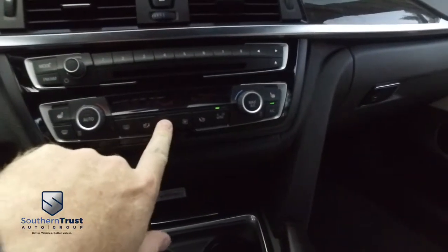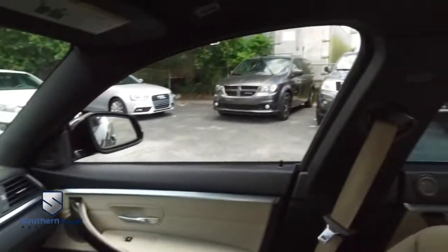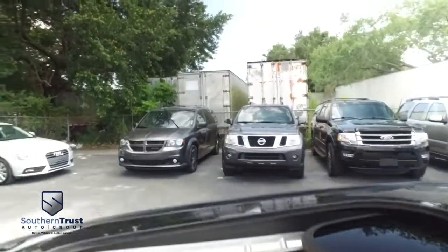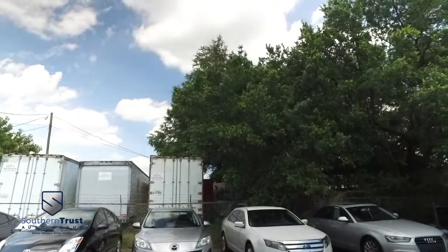Let's turn on this super cold dual climate control. Heated driver and passenger seats for those cold winter nights — of course, if you live someplace else besides Florida. Who wants to check out the bright lights of the big city or that beautiful country sky? Congratulations, you've got a power sliding moonroof.